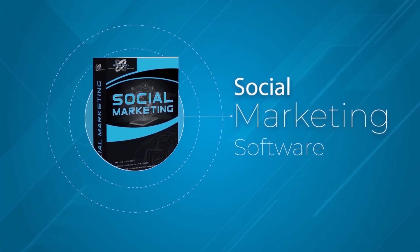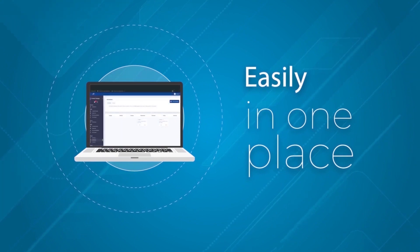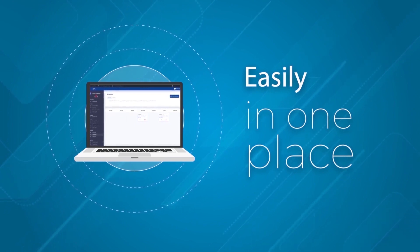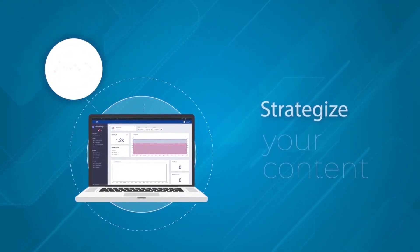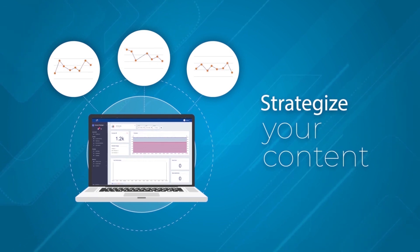Our social marketing software pulls all your social profiles into one dashboard, allowing us to schedule content for, post to, and manage engagements on all the top social media platforms easily and in one place. It also includes analytics and shows you how many people see and engage with your content, so you know exactly what is working and what isn't, and can strategize your content accordingly.